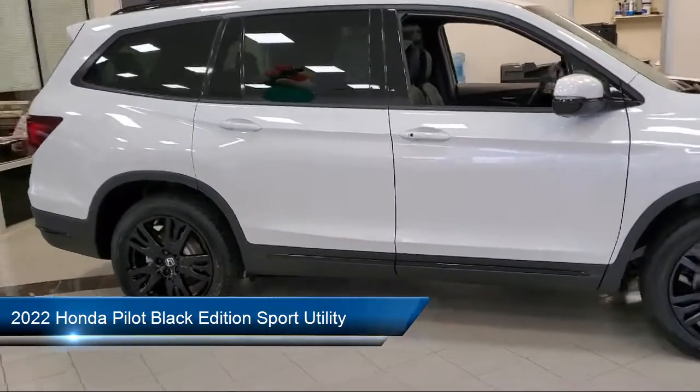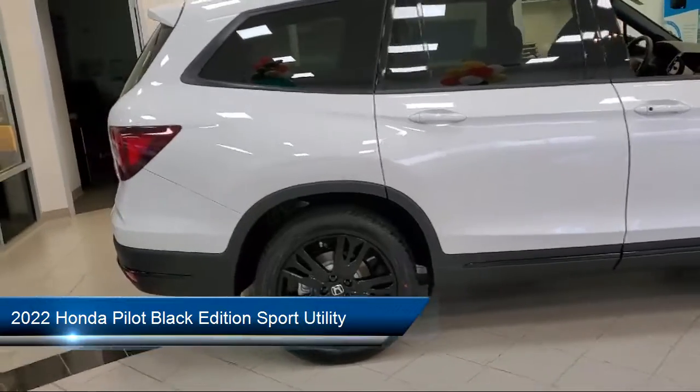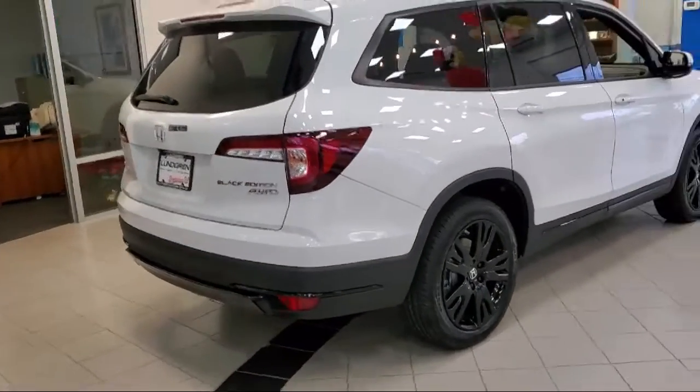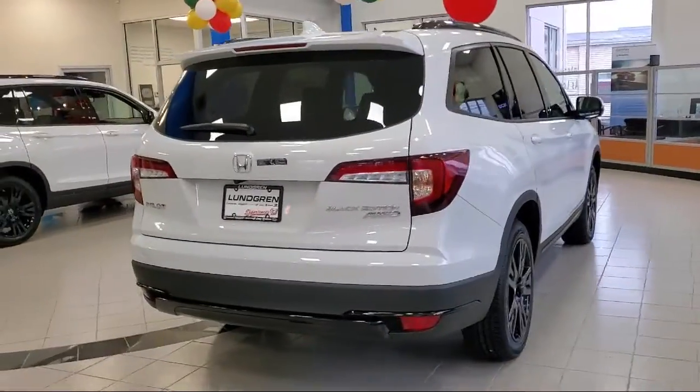It comes equipped with rain sensitive windshield wipers, ventilated front seats, roof rack, heated door mirrors, split fold-down rear seat, and keyless entry.